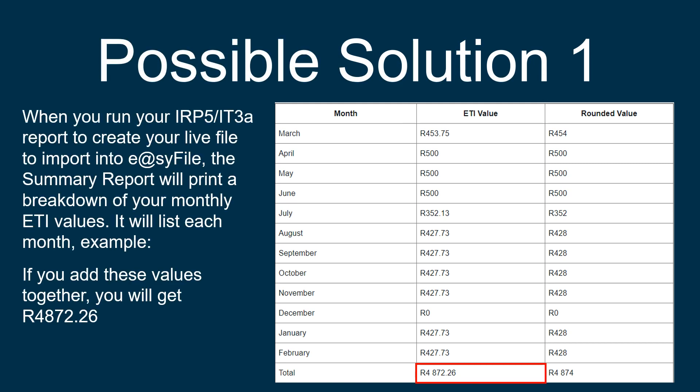When you generated your IRP5 live file, a summary report will print. On this summary report, you will have a breakdown of your monthly ETI values. It will list each month as in the example provided. You will have an ETI value with each month. If you add every single month's ETI values together, it will give you a total of R4872.26.